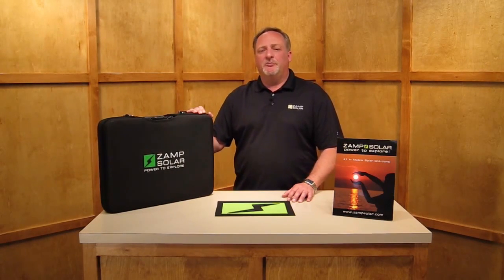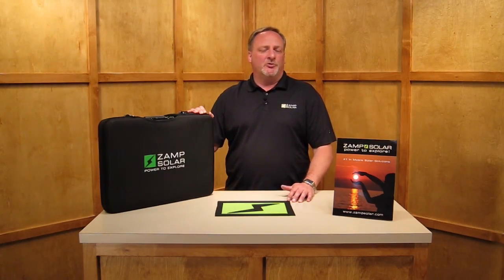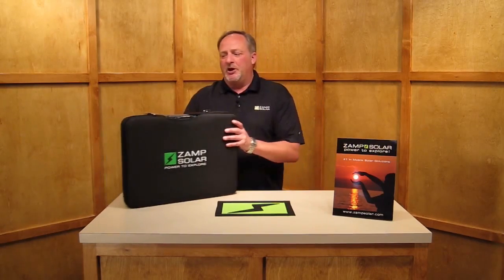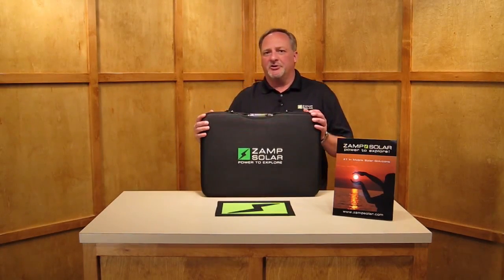In this segment, we'll be reviewing portable battery charging systems. Portable battery charging systems have become very popular and a nice alternative to permanent and roof-mounted systems. At Zamp Solar, we offer five different portable charging systems.